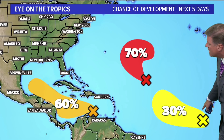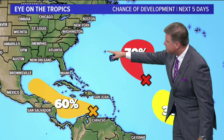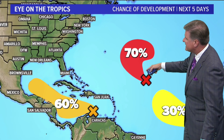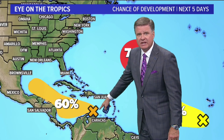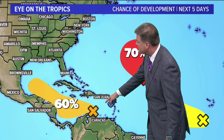We have three areas that we're watching. One out here in the Atlantic, not far from the Cape Verde Islands. Another one just to the east — that's Bermuda. This developing system is just to the east of Bermuda. And then of course this one that I talked about yesterday, that's down here just to the north of South America, just north of Caracas, Venezuela.